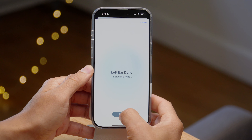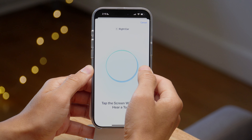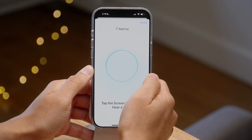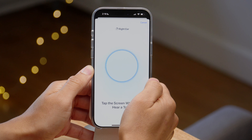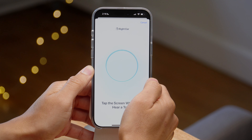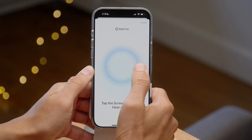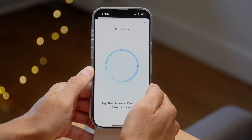The right ear is next — tap next. Obviously I sped this up; this takes probably about a good five minutes to get through for both ears. I don't hear as much on the right ear, and so I'm guessing my right ear is a little worse for the wear, but we will find out.